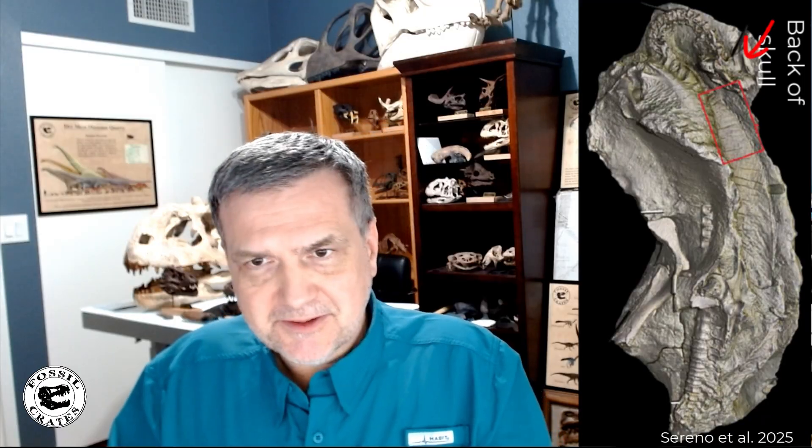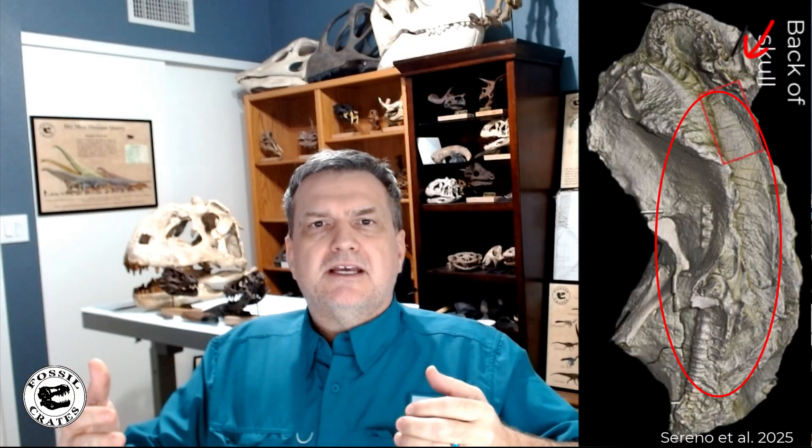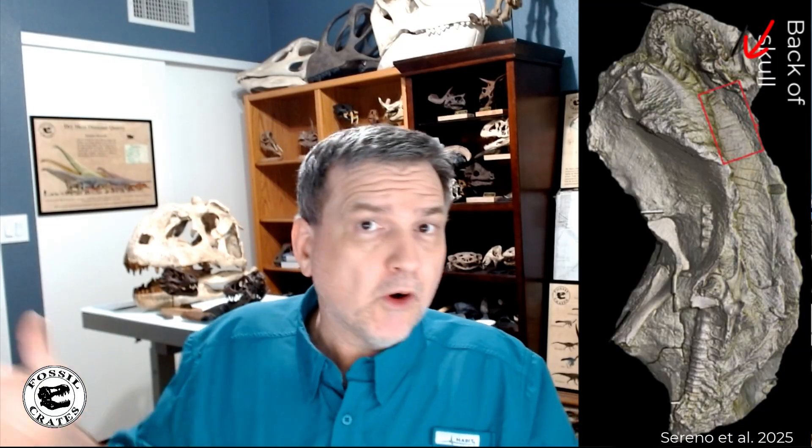Ed Junior — short for Edmontosaurus — is missing its limbs but has the trunk and body section, including part of the back towards the hips, but there are no spikes. There are also no spikes on Ed Senior forward of the hips, and there are zero spikes on the juvenile at all.